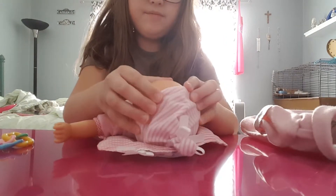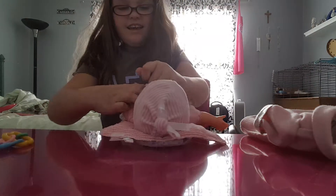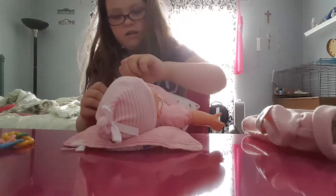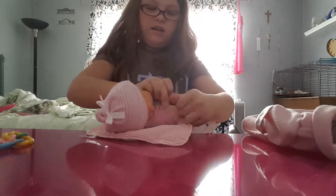Her hat just fell off. Keep your hat on! She is so adorable. I'm going to tuck her hands in.